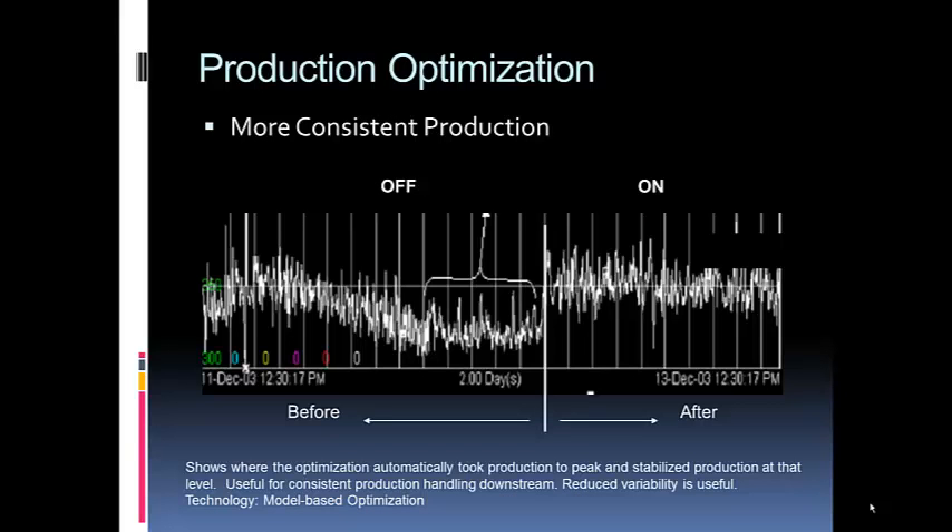Here's a case of more consistent production. On the left-hand side of the chart, the production — the white trace — is wandering all about. Then we turned on the optimizer and it went to about the maximum seen on the left side. On the right, you can see it's holding at that maximum, becoming more consistent, which helps all downstream processes become more consistent as well.